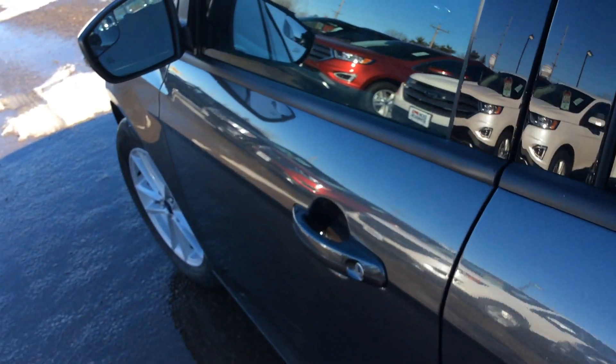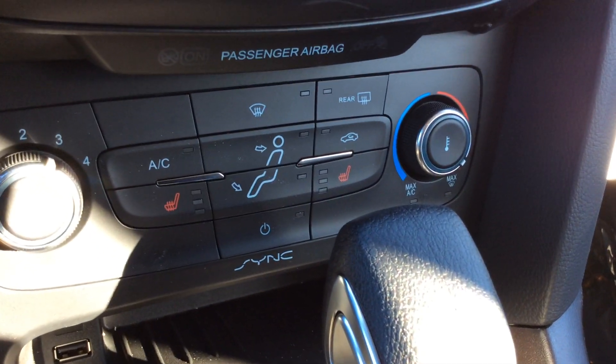Now we'll hop in the front of the car and I'll show you some of the options it's equipped with. This car does have the cold weather package, so with that you do have the all-weather floor mats and heated driver and passenger seats.